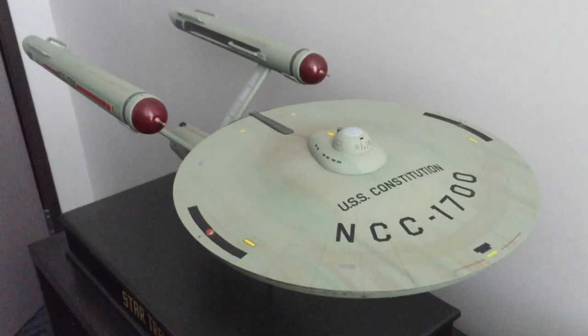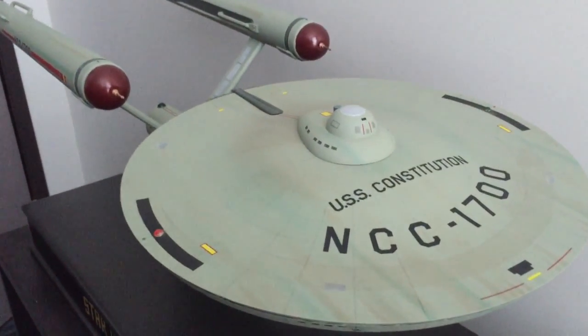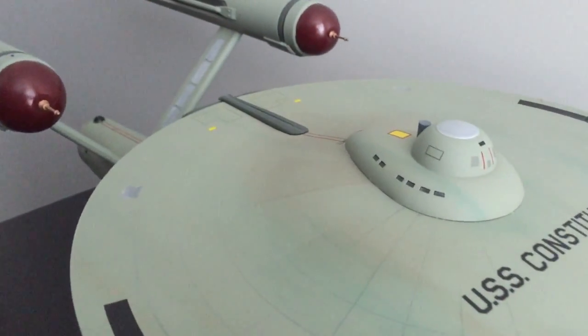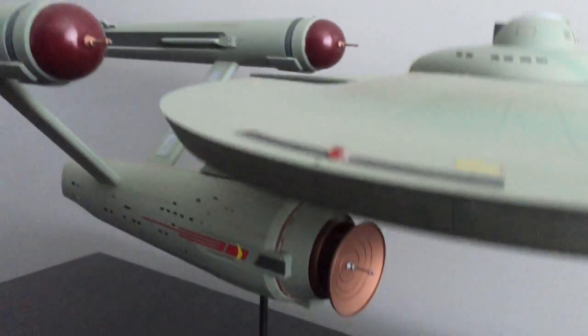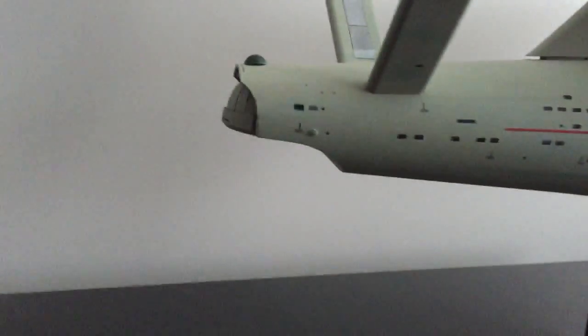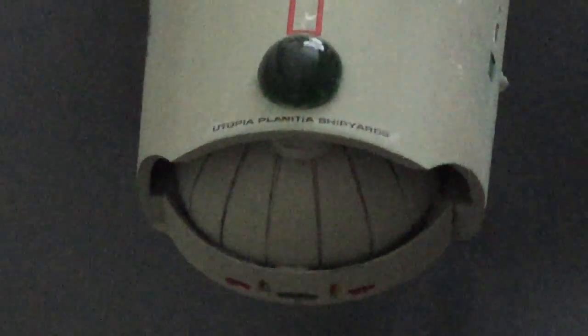Back at Everett Studios and we've got a nice Constitution class ship here — first of its line. The bigger bridge spikes on the collector's oversized deflector dish — it's a nice touch as you pan around. On the back, for the first of the class, right there with the shuttle bay it says Utopia Planitia Shipyards — a nice little added touch.